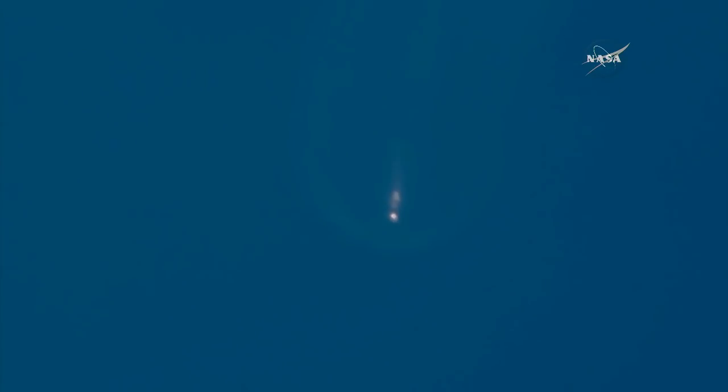The first and second stages have separated as planned. Seven seconds after separation, the second stage's single Merlin vacuum engine ignites to begin a six-and-a-half-minute burn that brings Dragon into low Earth orbit. The engines produce 210,000 pounds of thrust.